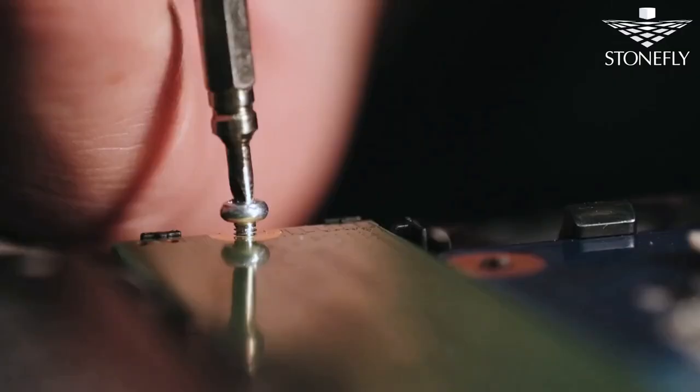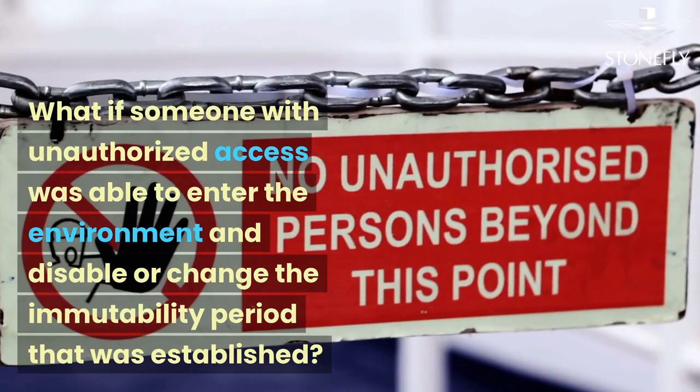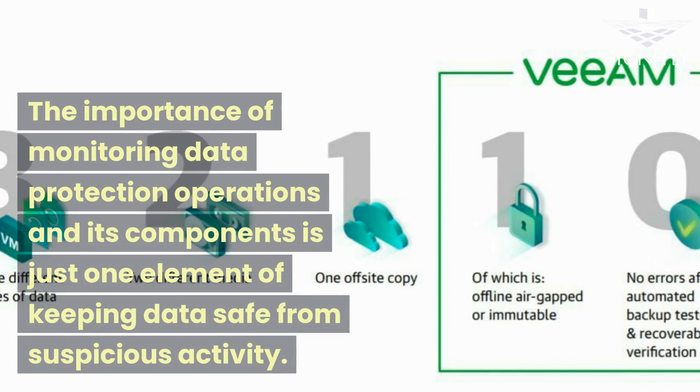However, this is just one part of keeping data safe. What if someone with unauthorized access was able to enter the environment and disable or change the immutability period that was established? The importance of monitoring data protection operations and its components is just one element of keeping data safe from suspicious activity.